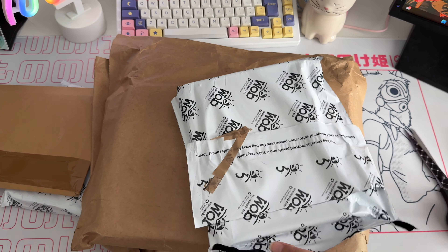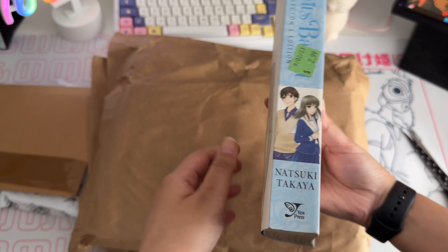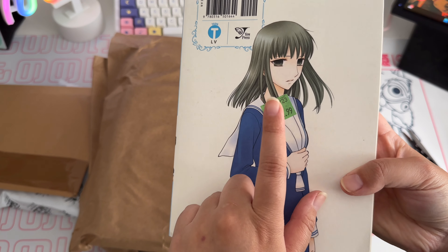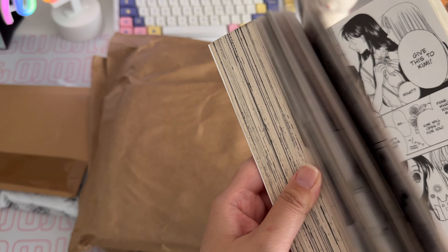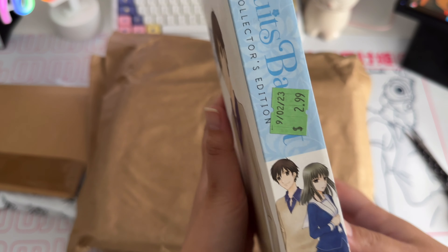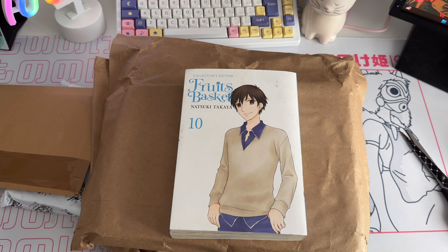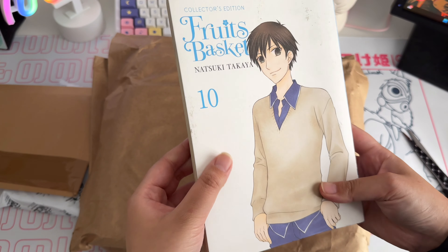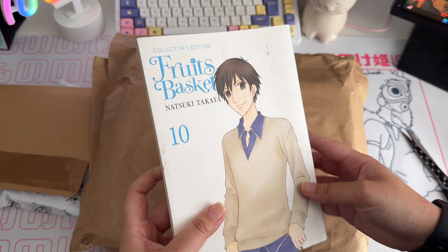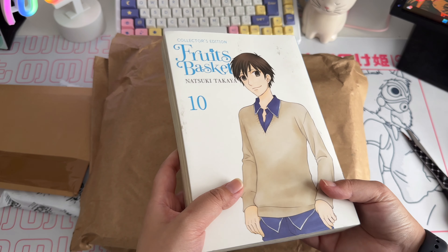First up we got Fruits Basket volume 10. This one looks quite battered and it has a $2.99 sticker — I think I got it for around six pounds, so I feel like I got scammed. But anyways, I've been recollecting the Fruits Basket collector's editions because I never finished collecting them. The quality is actually okay — the spine's good, it's just a little dirty and slightly brown on the edges.